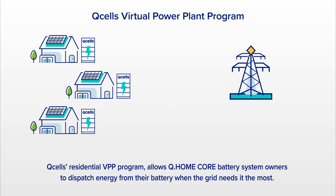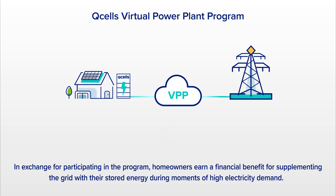Q-Cell's residential VPP program allows Q-Home Core battery system owners to dispatch energy from their battery when the grid needs it the most. In exchange for participating in the program, homeowners earn a financial benefit for supplementing the grid with their stored energy during moments of high electricity demand.